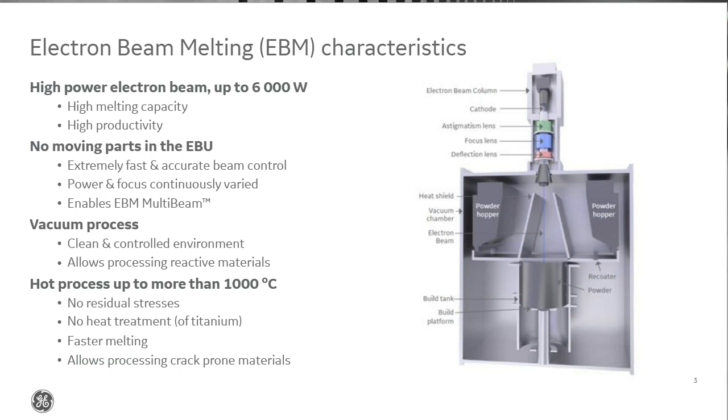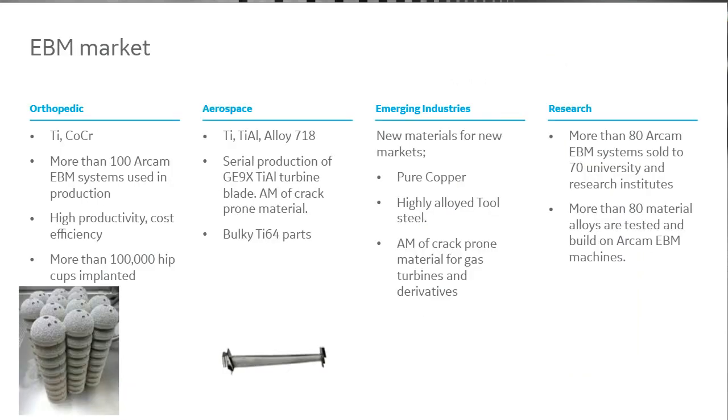Let's move over to an overview of the EBM market. Anders, what has been in focus for EBM over the last years? We normally talk about two markets: orthopedic and aerospace. Both are big users of Ti-6-4 powder components. When we introduced Ti-6-4 for EBM in 2004, we realized it was a really good match for orthopedic and medical applications. With the freedom of design that additive brings, that segment has continued growing. The aerospace industry has also consumed a lot of Ti-6-4 parts, which fit very well for EBM.